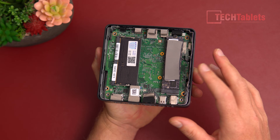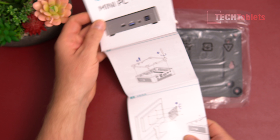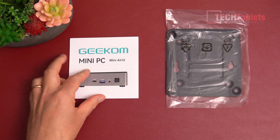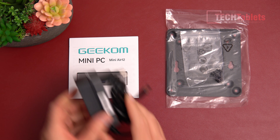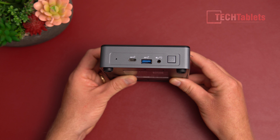This model comes with 16 gigabytes of RAM and 512 gigabytes of PCIe 3.0 storage. In the box we have an instruction leaflet covering access to the internals and the VESA mounting bracket, some screws, a 45-watt power supply which is nice and small, and an HDMI cable.